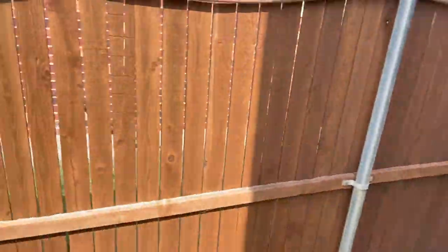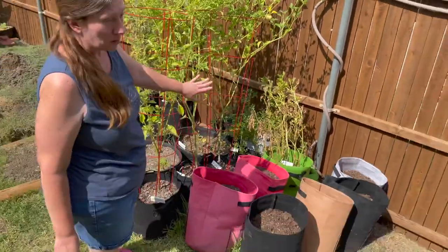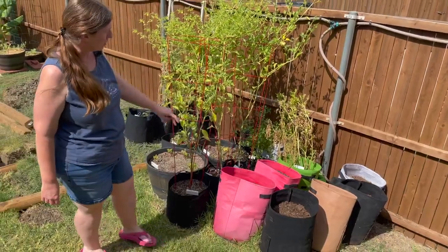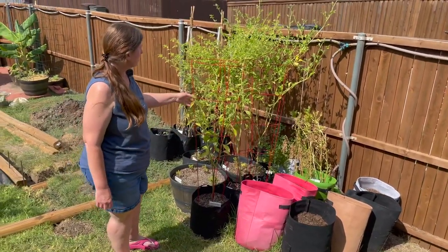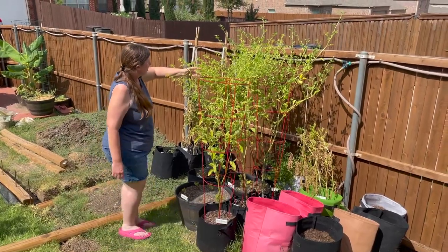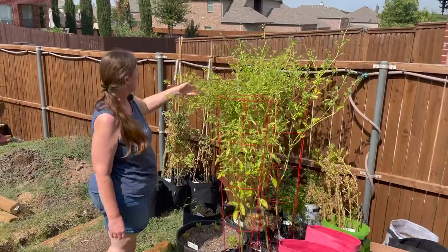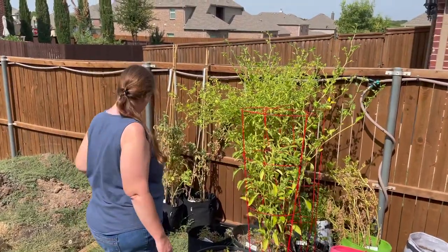Over here in the grow bags I have a few potatoes that still need to be harvested — they're not quite ready, I don't think. The tomatillos are growing and doing well, and I'm just waiting for the husk to crack open; I think that's when they're ready to harvest. I haven't had any yet.